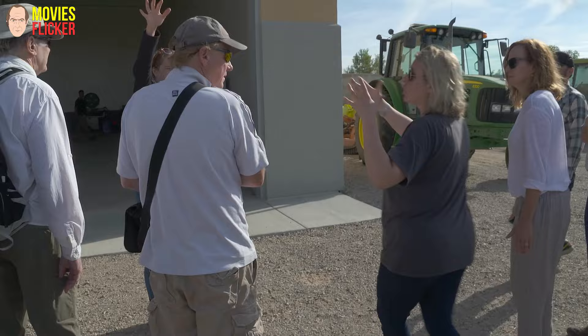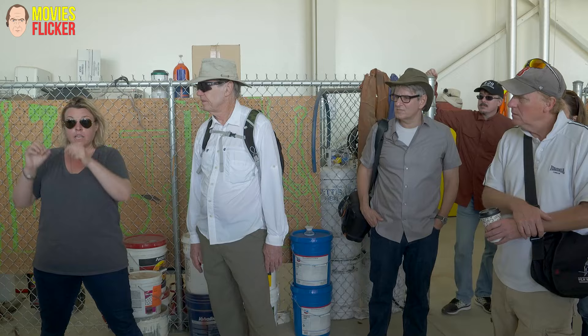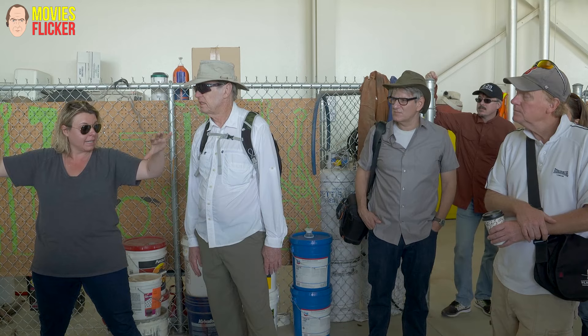Not just Better Call Saul, but Breaking Bad as well. When I wrote it, it was not meant to be as complex as it is. I did not write it as a one-er, but I'll admit I was worried that it was making a complex scene even more complex, but she and the crew pulled it off.